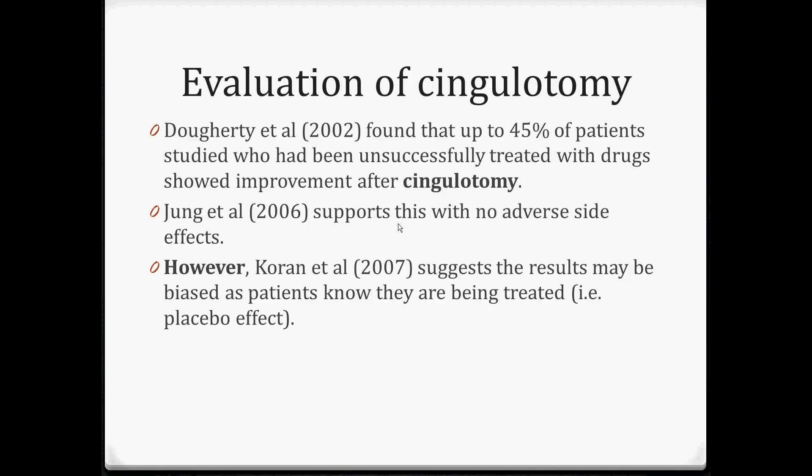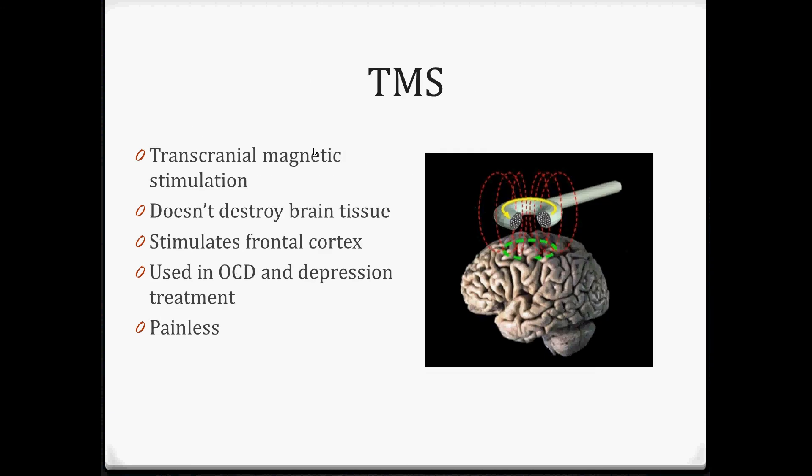Looking at cingulotomy as a last resort, Doherty found that 45% of patients showed improvement, and that's supported by Young, who found no adverse side effects - quite positive. However, the problem is we don't know if it's down to the placebo effect. It might be that because people know they've had brain surgery, they have such a strong expectation of improvement that it actually causes a placebo effect. We could potentially cause that placebo effect with less invasive and drastic measures.